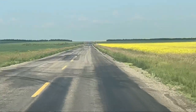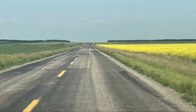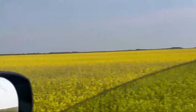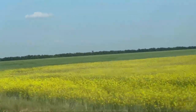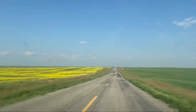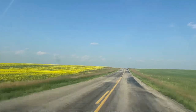As usual, I was mesmerized by the beautiful canola fields — a combination of dark and light yellow colors of canola and beautiful green grass. While the car was moving, it looked like a gentle breeze and was a real treat to my eyes.